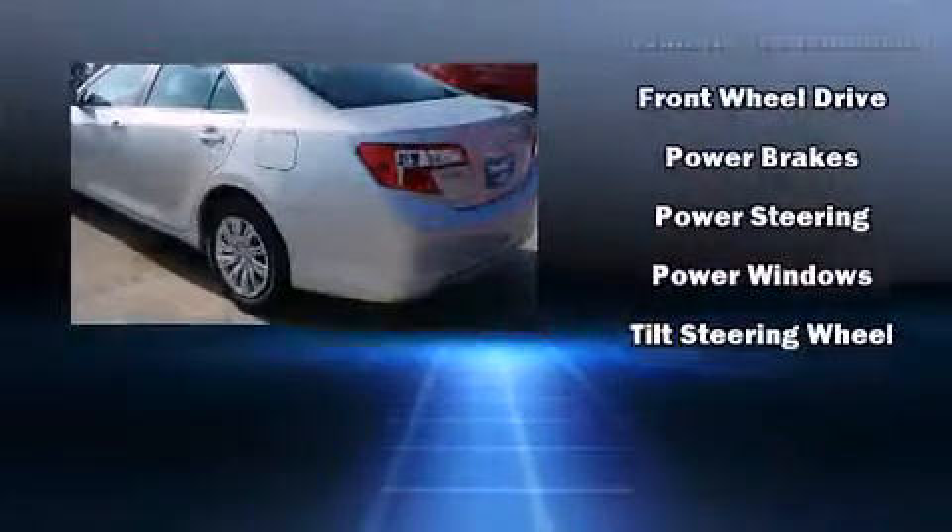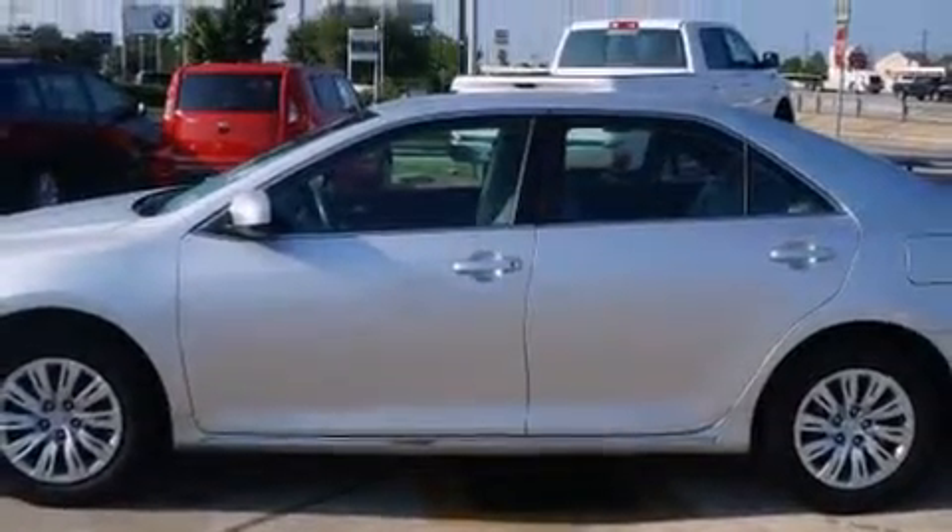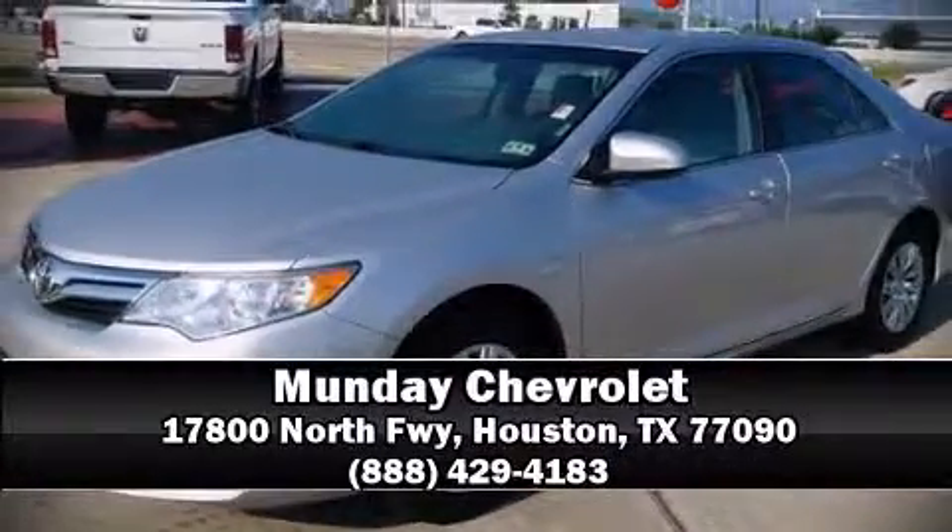It also arrives with a Carfax history report indicating just one previous owner. Stop by our dealership or give us a call for more information. Click on our website and subscribe button.